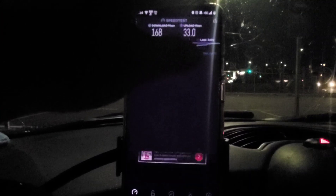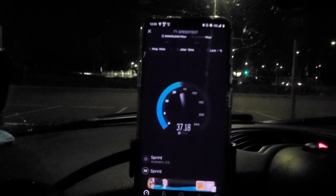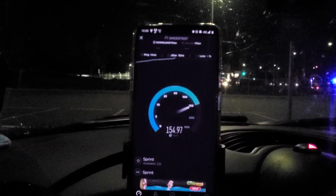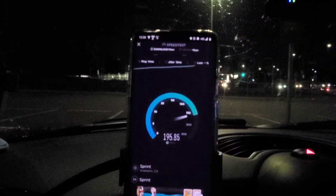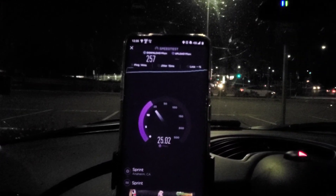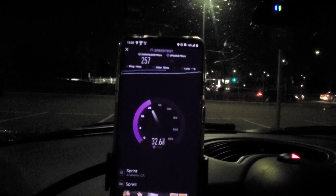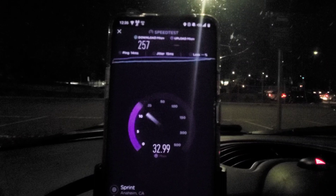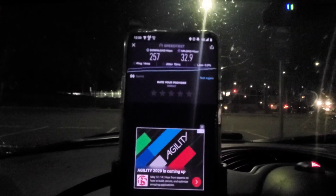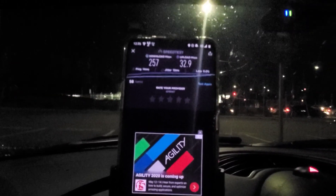Let me pop another speed test here for you guys real quick. As you can see, this is pretty consistent — uploads are pretty much on point. It felt good to find some Sprint 5G guys. I will be back here on Monday and we will test it, possibly even live. So stay tuned guys, have a great one.